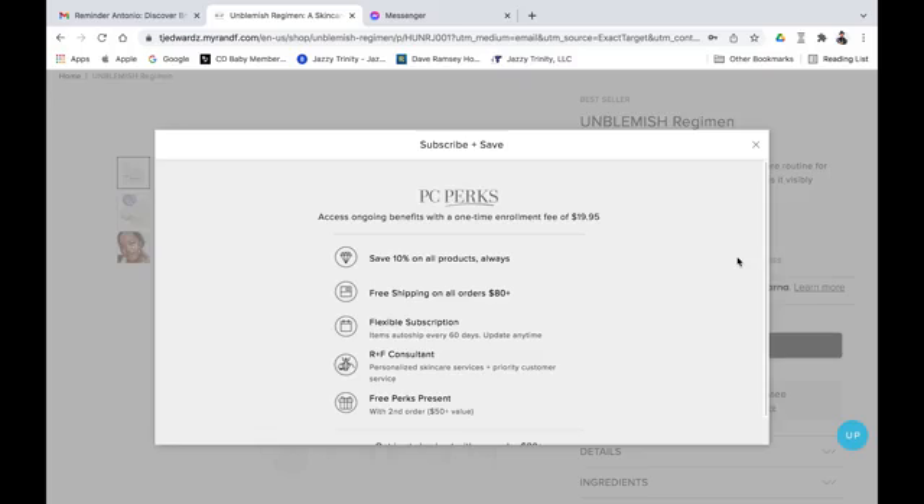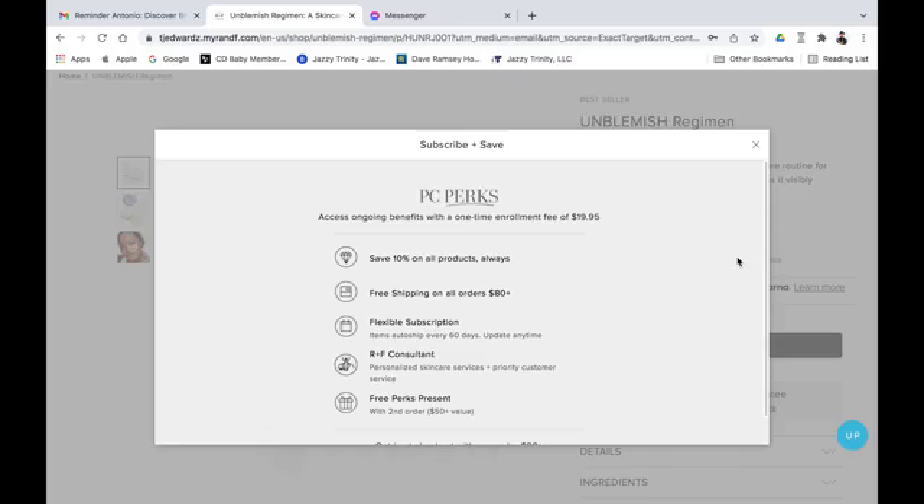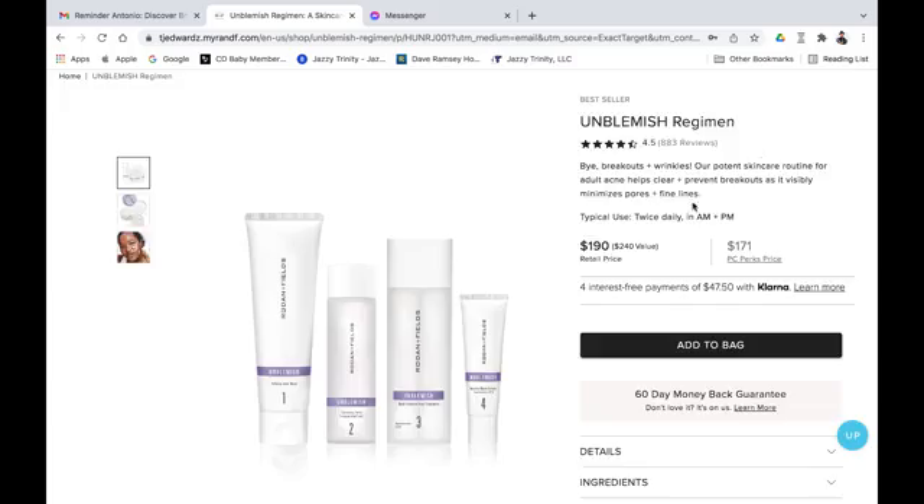Access to ongoing benefits comes with a one-time enrollment fee of $19.95. You save 10% on all products for life, get free shipping on all orders $80 and above, flexible subscription items that auto-ship every 60 days — and you can update that auto-ship anytime. It's much like an Amazon Prime membership. You also get personalized skincare services, priority customer service, and with your second order you get a fee-free Perks present as well.